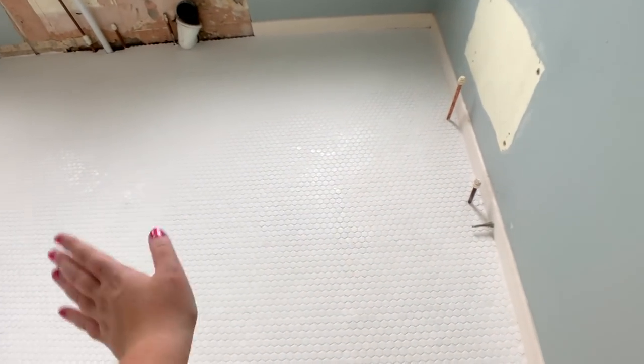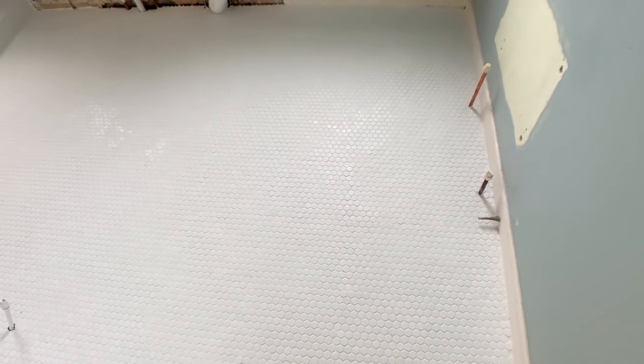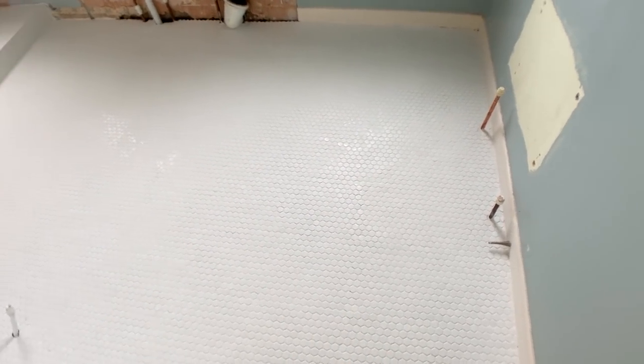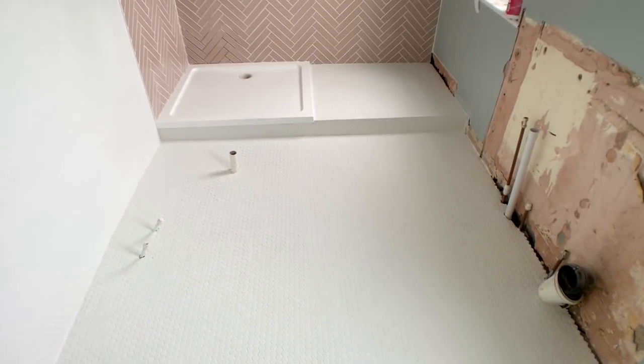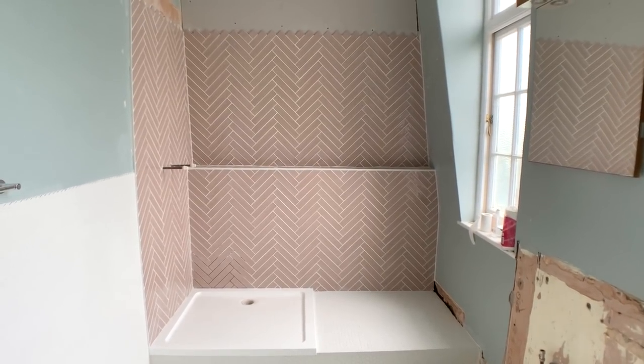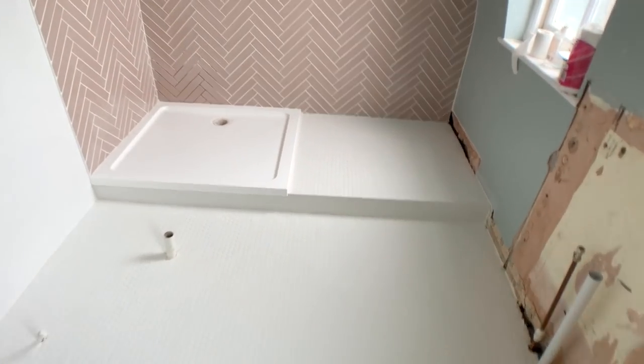Oh my gosh, I've just seen my bathroom — it needs a good clean since he's just grouted it, but these are the tiles I chose for the floor. I love the little hexagons. They'll all look shiny once cleaned. It looks so different grouted. He's done the little step, and my favourite thing — the pink wall. How good does that look?! I love it so much.